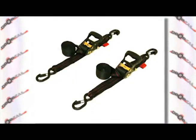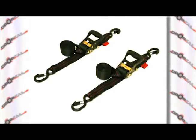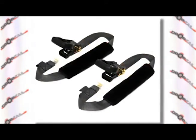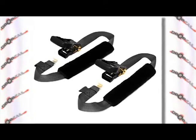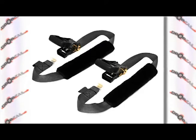Drop tail trailers and accessories offers much more than just trailers. Drop tail has an outstanding line of tie-down straps to make transporting your bikes and equipment safe and convenient. Drop tail tie-down straps are premium quality, heavy duty, designed to protect your investment. Don't trust your bike or equipment to inferior bargain brand straps.